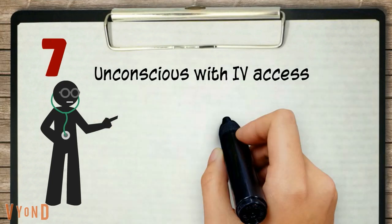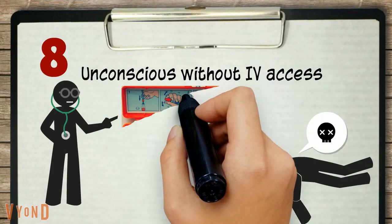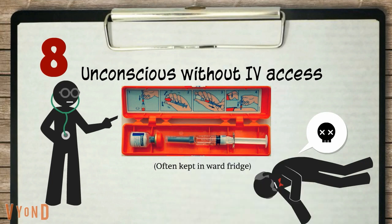If your patient is unconscious with available IV access, prescribe and give 75 ml of 20% glucose infusion. If your patient is unconscious without an IV access, prescribe and give 1 mg of intramuscular glucagon injection. In the meantime, try to secure an IV access.